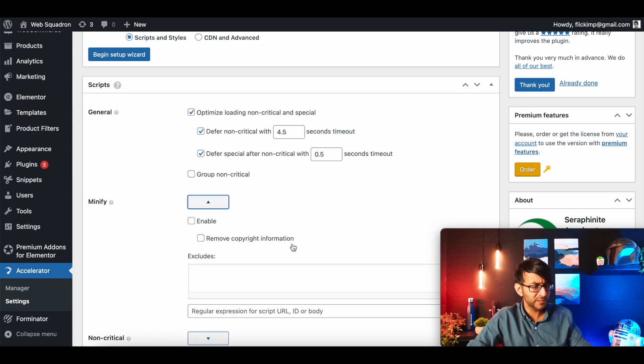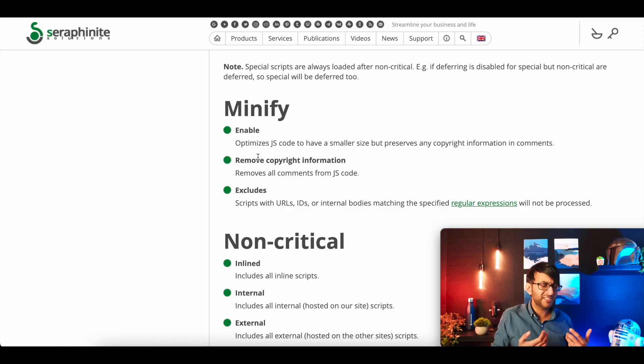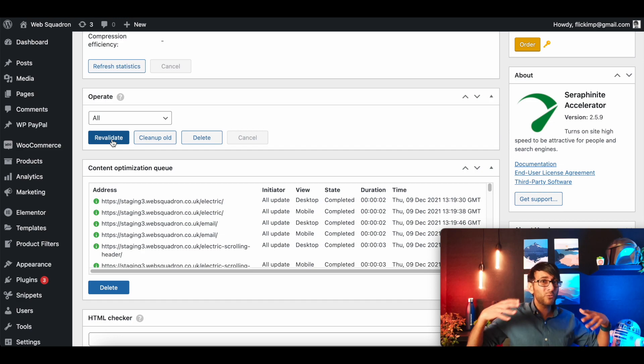If you go back to Scripts and Styles and pick the Minify option, you might wonder what all the settings mean. There are options like enable, remove copyright information — if you click them it takes you to a documentation page explaining them. I would say you really need to know what you're doing before you start changing things around. But if you do click a setting and your website suddenly doesn't look right, you can come back and review it here. Now let's get onto: is it worth having? Is it any good?